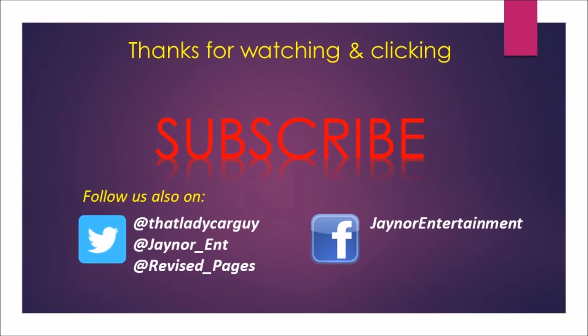Come back each day for more great cars. Thanks for clicking that thumbs up and liking this video. Please subscribe, and don't forget to click that notification bell. Also follow us on Twitter and Facebook. We'll see you next time.